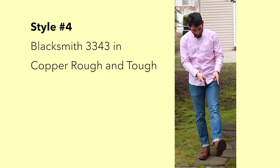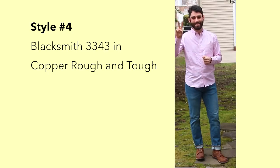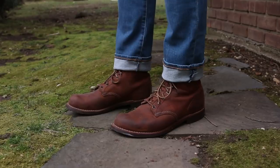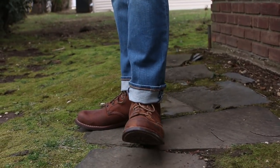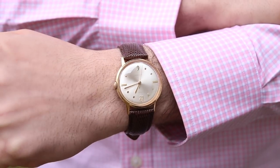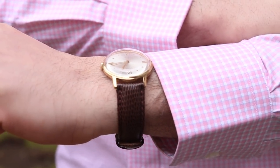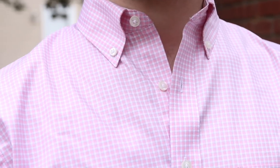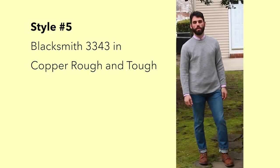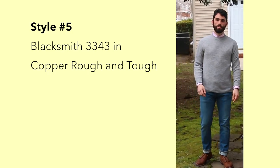The next boot we'll look at is the Blacksmiths in Copper Rough and Tough. I went for a nice light wash jean — the Levi's 511 for a nice slim look — and it looks great with the light tone of the Blacksmith boots. I threw on a nice pink shirt; this one's from Under 510. It fits great, it's wonderfully smooth, and it's a nice twill fabric so it's casual but also a little bit more refined. I know the guys from Under 510 — they make some awesome stuff — if you're under 5'10", definitely take a look at them, I'll put a link in the description. And since it's still winter, throwing a nice gray sweater on top will keep you cozy and also look nice and dapper.